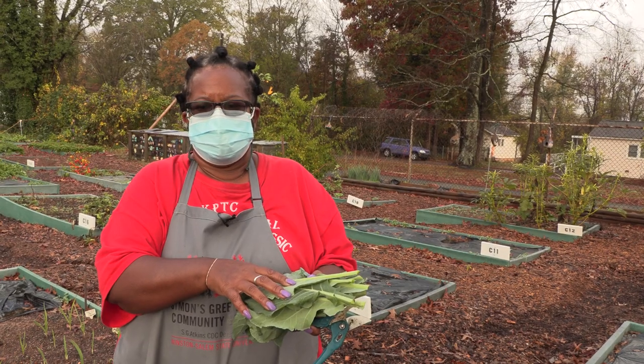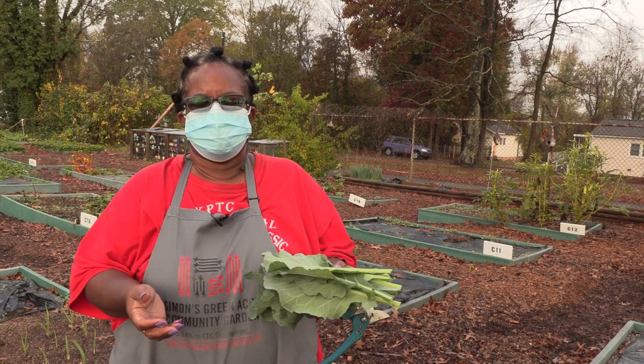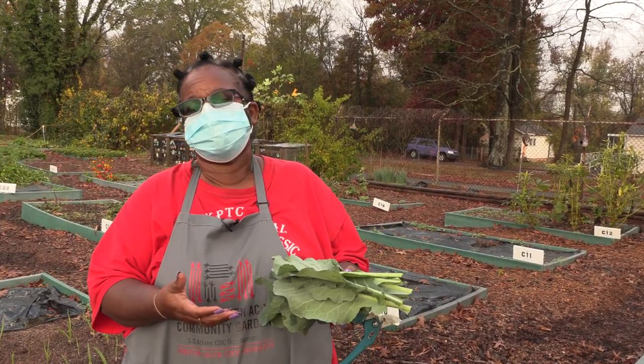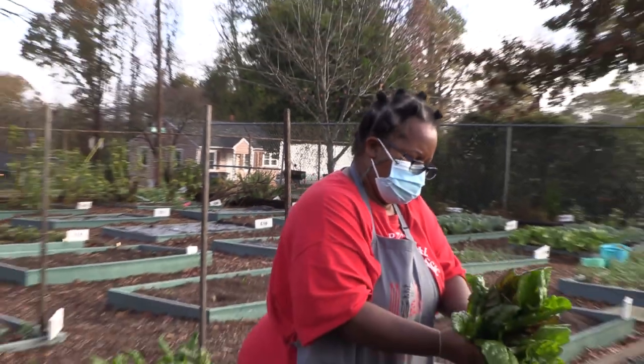I make sure that the people who garden here are trained and participate in other programs that we have here. I also maintain beds of my own out here.